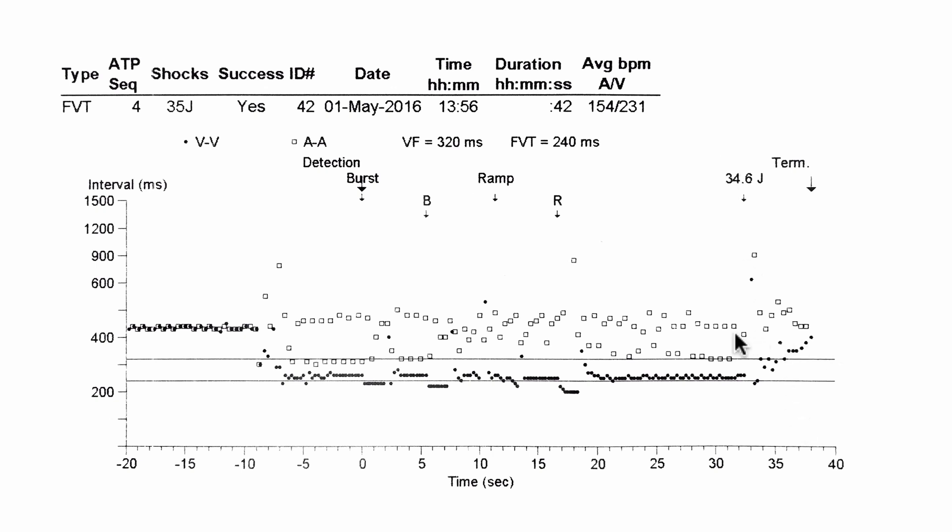This therapy protocol is a programmable protocol, put in place by somebody programming the device to work as they want it. Here they've gone for four episodes of ATP before resorting to a high voltage shock.